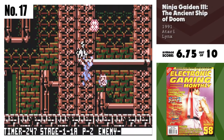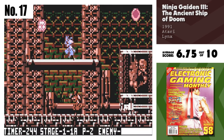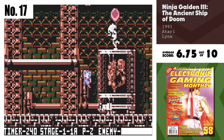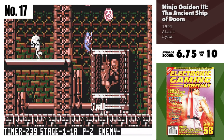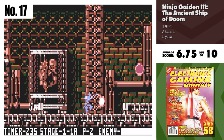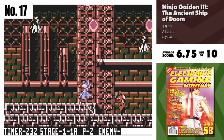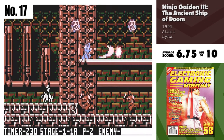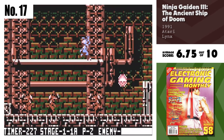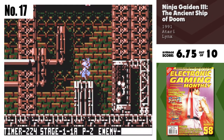Number 17, Ninja Gaiden 3: The Ancient Ship of Doom. How's this for a surprise? Ninja Gaiden 3 is a decent translation from a popular series. The graphics are simply brilliant on the Lynx's great screen. There are a lot of hidden surprises to find, and the magic really helps out in tight situations. But alas, the characters are microscopic, making the game almost a chore to play. A rare gem, but a bit tarnished.